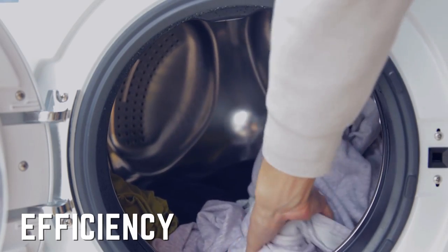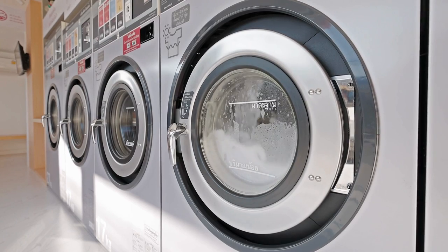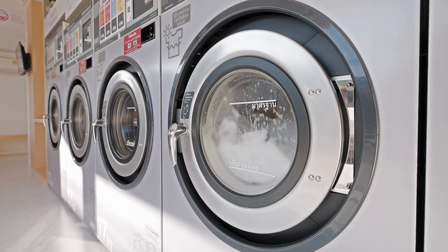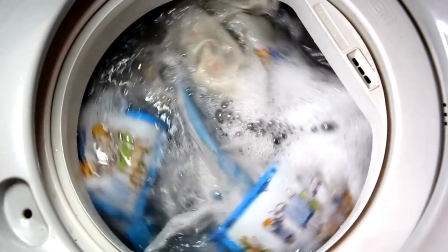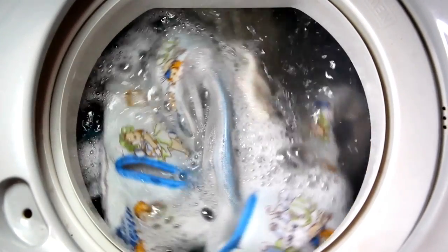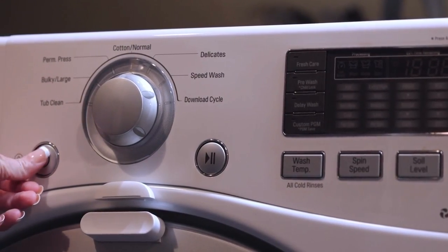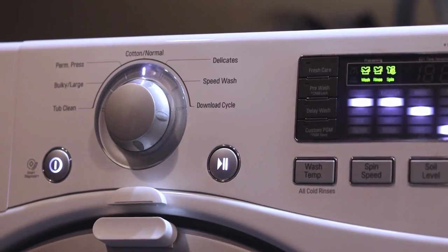Sixth Difference: Efficiency. According to studies, front loading washers typically use 2,000 fewer gallons of water annually than top loading washers. Since they use less water, front loading ones also require less detergent. A front loading washing machine's end-of-cycle drum rotation eliminates more water from the clothing, reducing the amount of time needed to dry them. Always look for the Energy Star label to select one that is effective and won't result in a hefty monthly electricity bill.